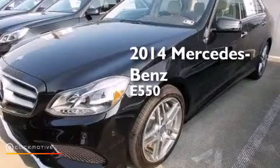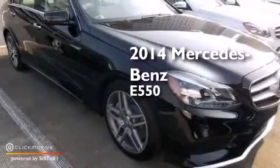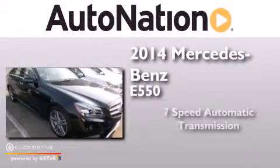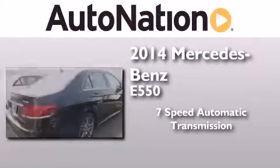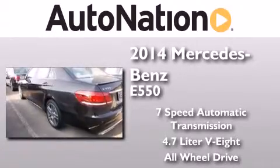This is a brand new 2014 Mercedes-Benz E550. This car has a 7-speed automatic transmission, a 4.7-liter V8, and the added safety and control of all-wheel drive.